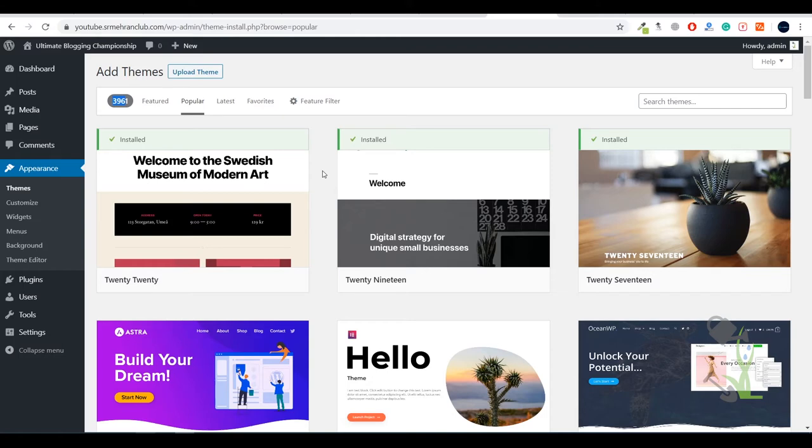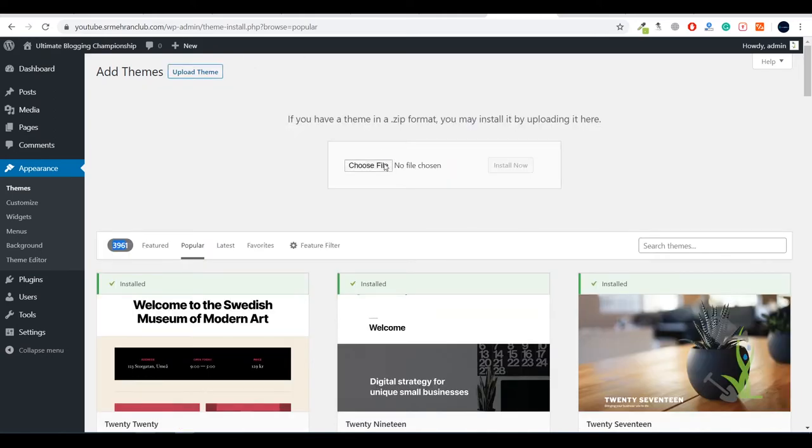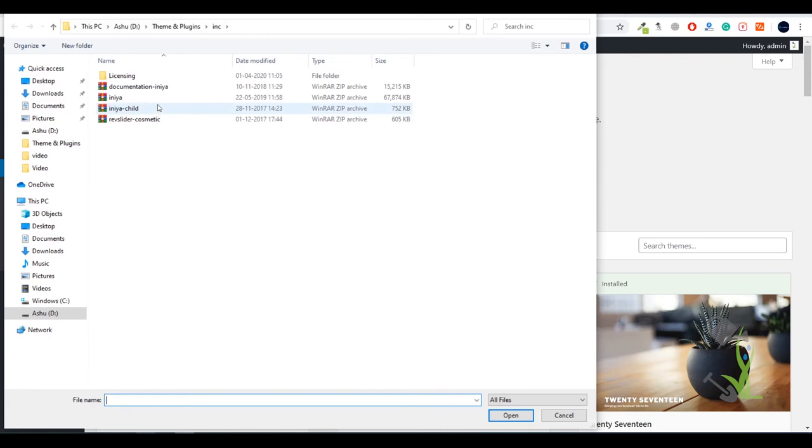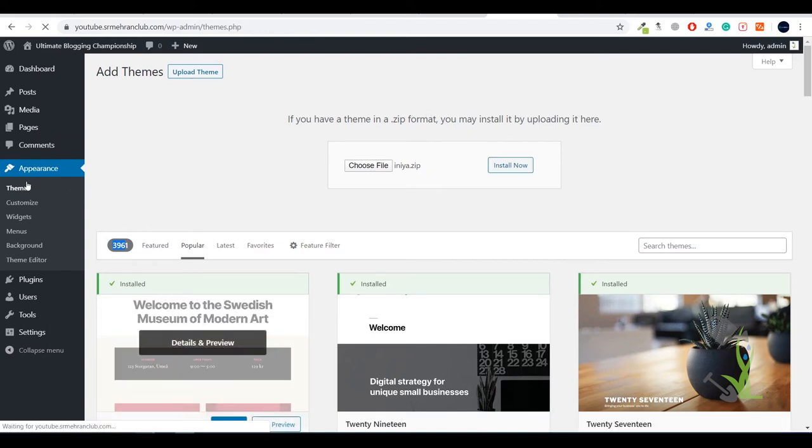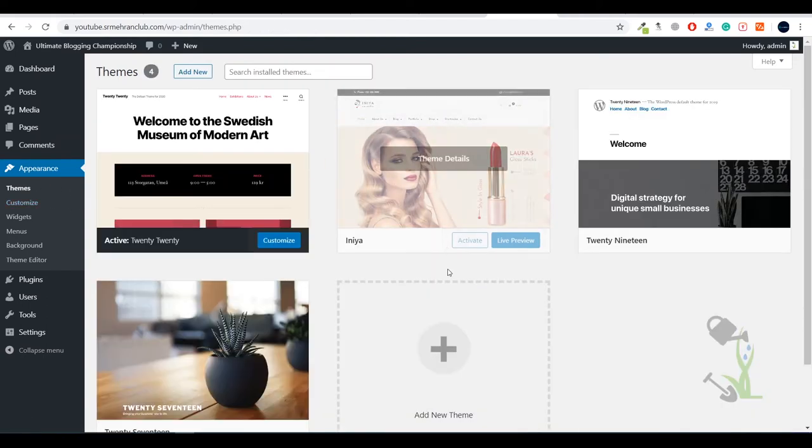I always recommend that if you have a little bit of budget at the initial stage of your startup or business, always go for a premium theme — it gives you a definite edge over free themes. Once you have the theme file, select the directory and click Install Now to upload the file from your system to the server. I've already uploaded the file, so I just need to activate it — the steps are pretty simple.